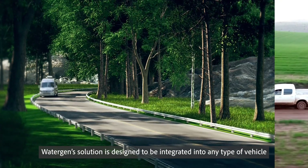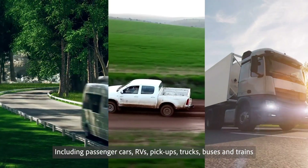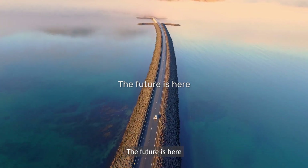Watergen's solution is designed to be integrated into any type of vehicle including passenger cars, RVs, pick-ups, trucks, buses and trains. The future is here.